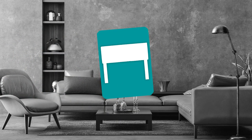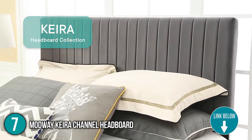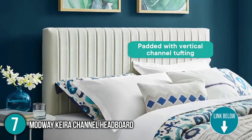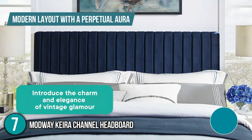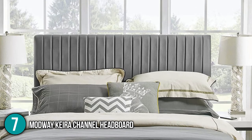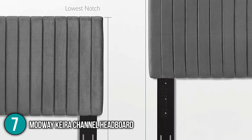The 7th headboard on our list is the Modway Kiara Channel Headboard. Emit poise as you relax with the luxe velvet texture and the chic squared profile. Boasting a modern layout with a perpetual aura, this headboard can be situated in your master bedroom, guest suite, or college dorm. It has an optional width to fit twin, full, queen, and king-size beds with a movable height.